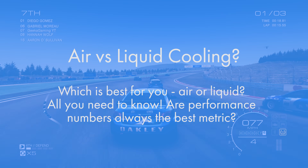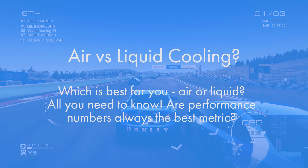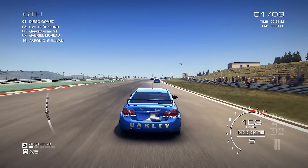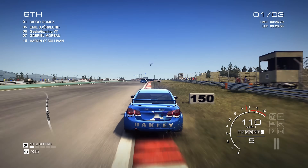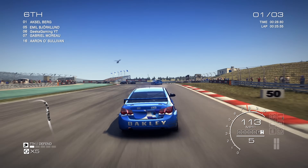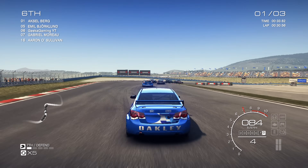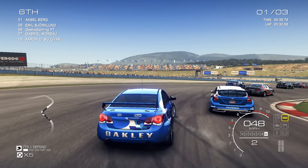For straight out performance, let's get rid of the elephant in the room: liquid cooling or water cooling will win 99% of the time. So now you're thinking okay, liquid cooling must be better. In real life scenarios and real world performance, that isn't always the case. Performance figures don't often give a conclusive answer and they can often be very misleading.